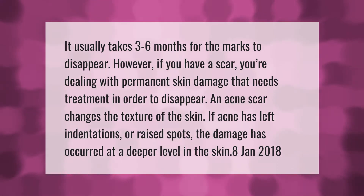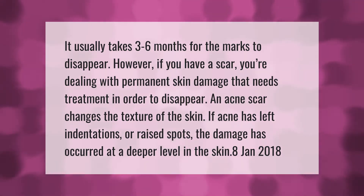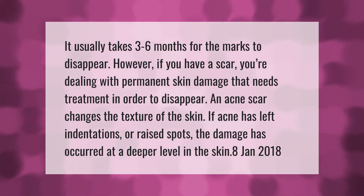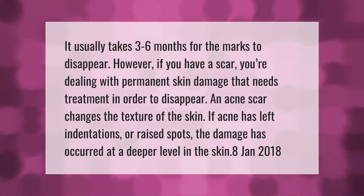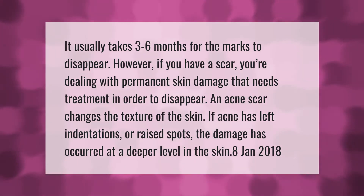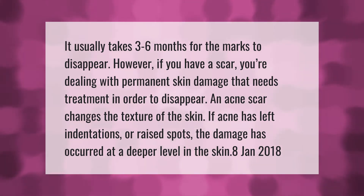It usually takes three to six months for the marks to disappear. However, if you have a scar, you're dealing with permanent skin damage that needs treatment in order to disappear. An acne scar changes the texture of the skin. If acne has left indentations or raised spots, the damage has occurred at a deeper level in the skin.